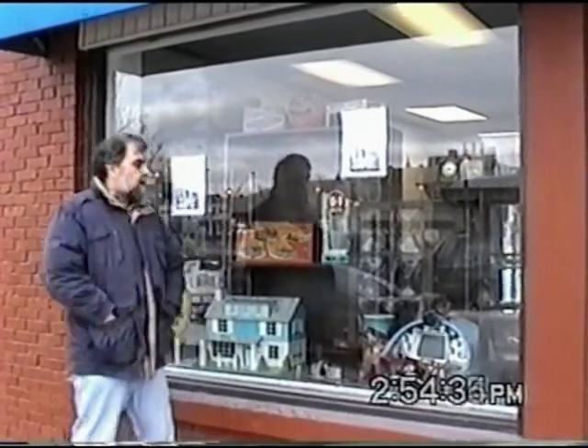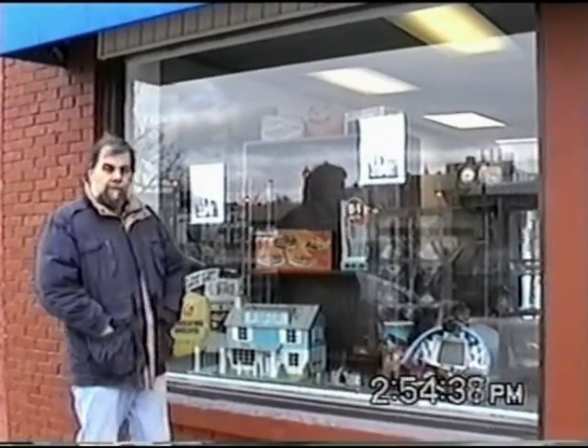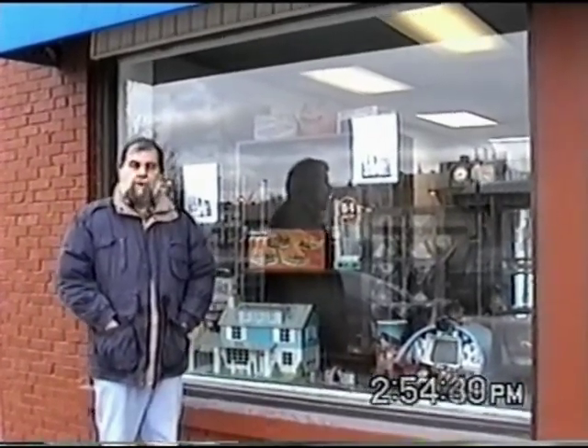We're documenting the birth of the Milano Model and Toy Museum. This is December 30th, 2001. So far we've got our display window all set up as you can see right here. Things are moving along. Let's go on inside.